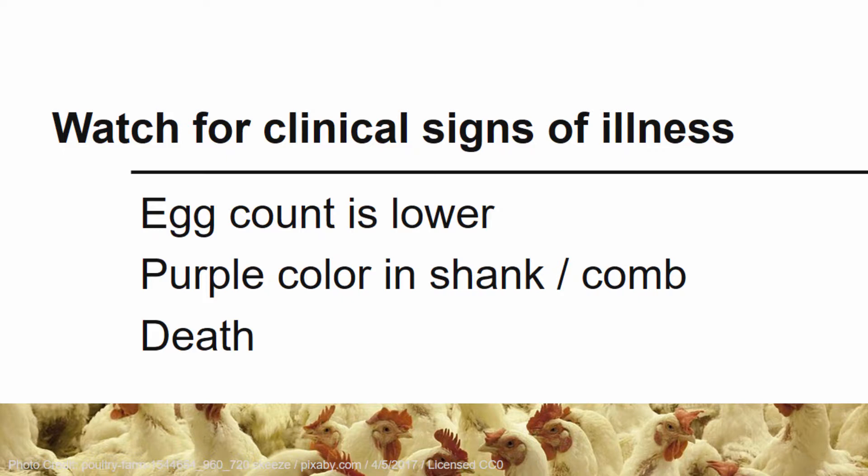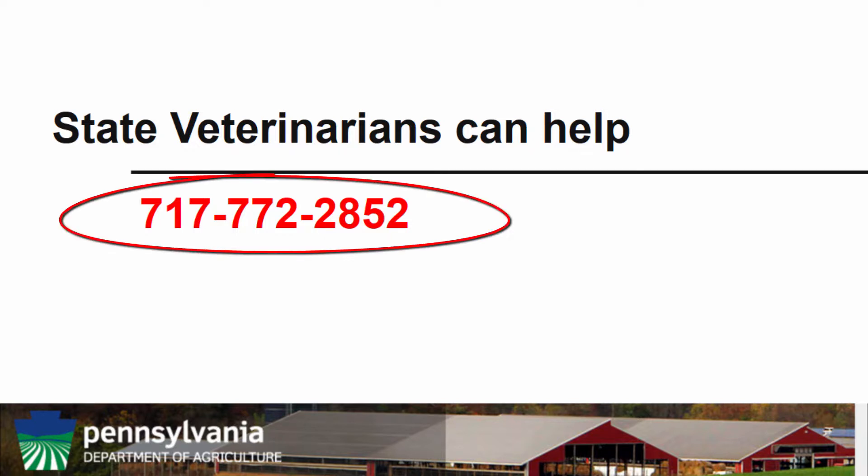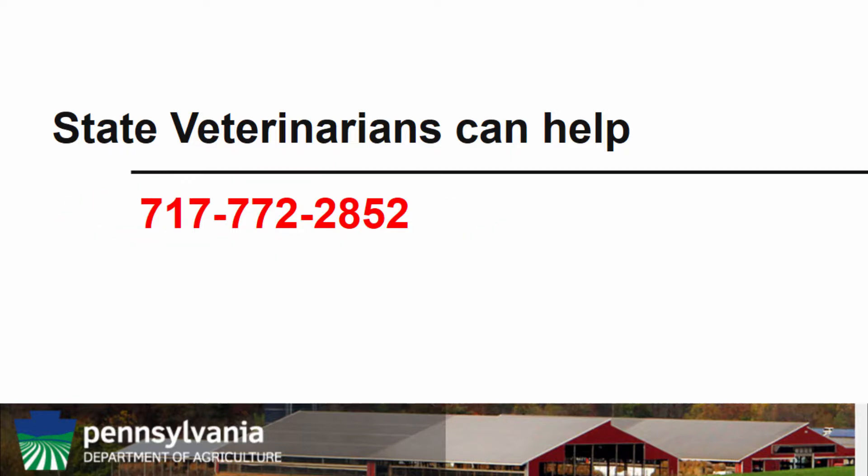If more than one of your birds are deceased and you notice any of these symptoms or any other symptoms that concern you, you will need to get help from the Pennsylvania Department of Agriculture immediately. All suspected cases of reportable avian diseases need to be reported to the Pennsylvania Department of Agriculture immediately. A delay in reporting could cause the unnecessary loss of more of your birds or spread the disease to neighboring flocks. All cases should be reported to the Pennsylvania Department of Agriculture Veterinary Hotline at the number listed on the screen.